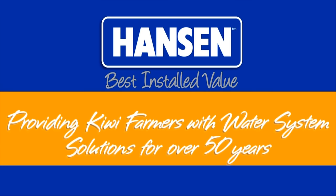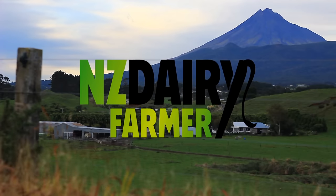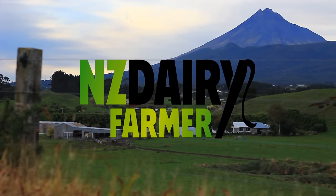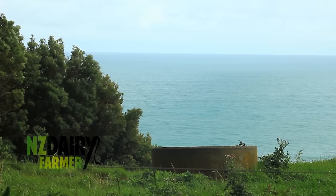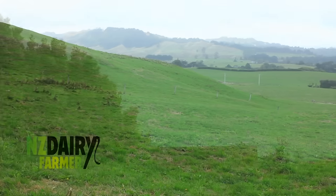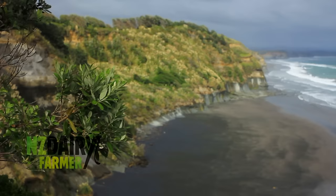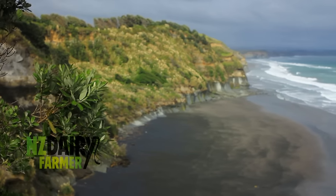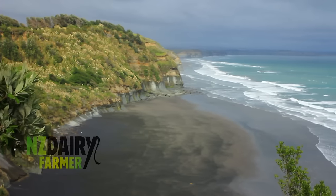New Zealand Dairy Farmer is proudly brought to you by Hanson Products, providing Kiwi farmers with water system solutions for over 50 years. Welcome to New Zealand Dairy Farmer. We're in Taranaki for our final show of the year. We'll be spending some time with Blue Reid, board member of Fonterra and chair of Co-operative Business New Zealand, on his coastal Taranaki farm. Then we'll head north to Fonterra HQ to discuss governance with the former chairman of the Fonterra board, Sir Henry van der Hayden.